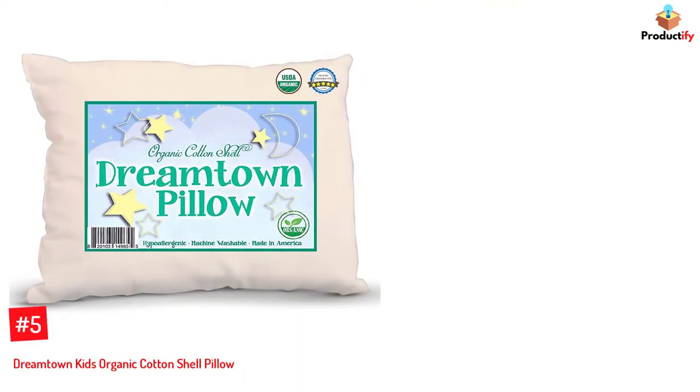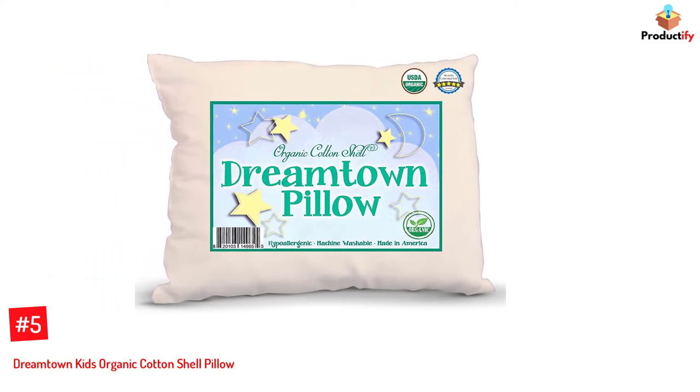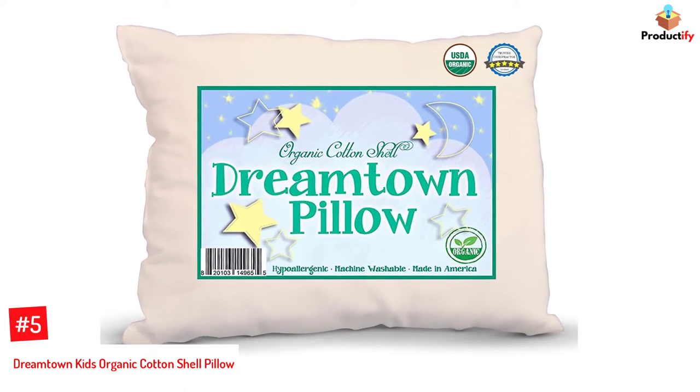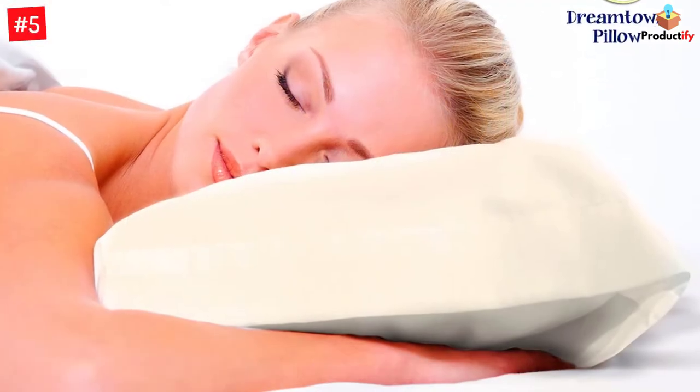Number 5: Dreamtown Kids Organic Cotton Shell Pillow. Suitable for adults and children, this organic cotton pillow is available in various sizes. With a 200-thread count, certified organic cotton cover, and soft micro-cluster fiber filling, you can sleep comfortably, even during long journeys.